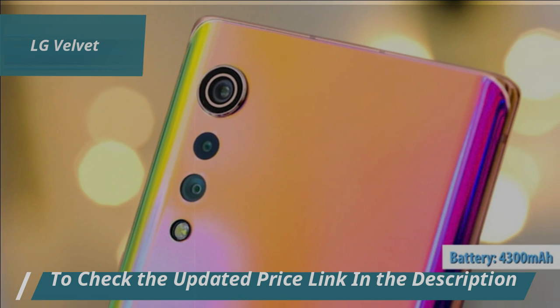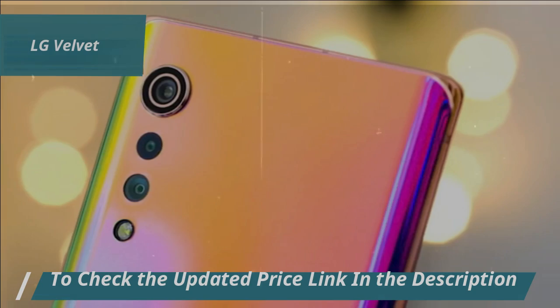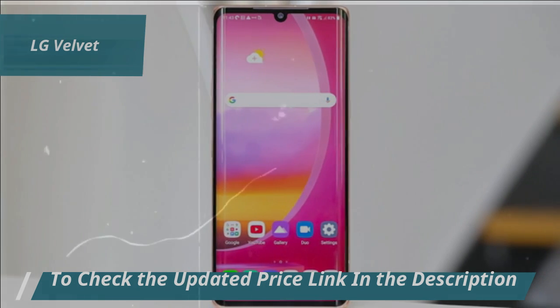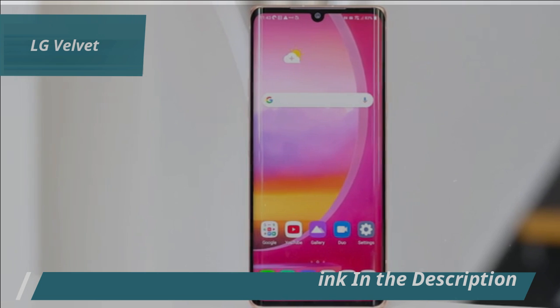The 4300mAh battery is another strong point considering the price range. We're talking lasting power — enough to go through a whole day of regular use. It's perfect for those busy days when you're on the go, scrolling through social media, playing games, watching videos — you name it — all without the anxiety of a dying battery.